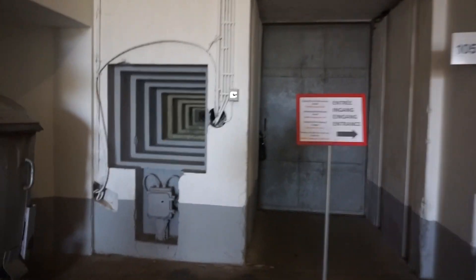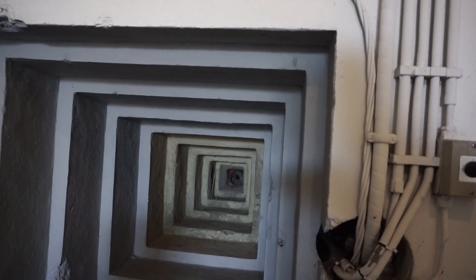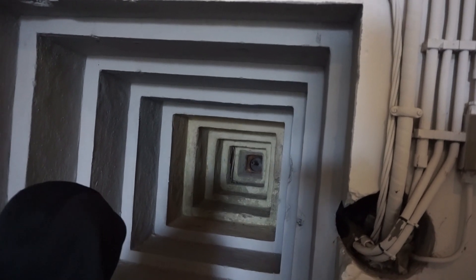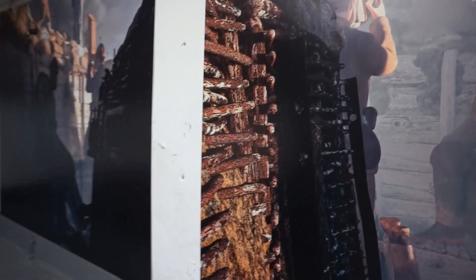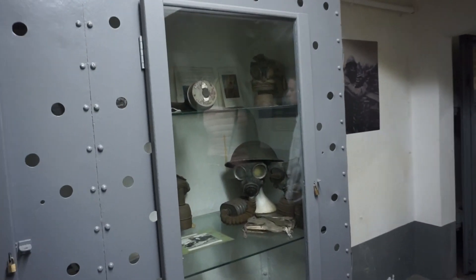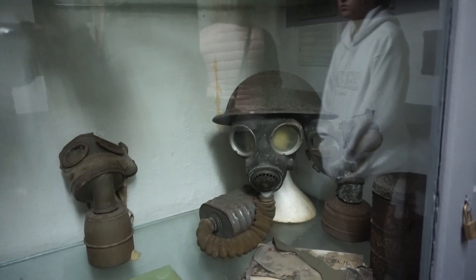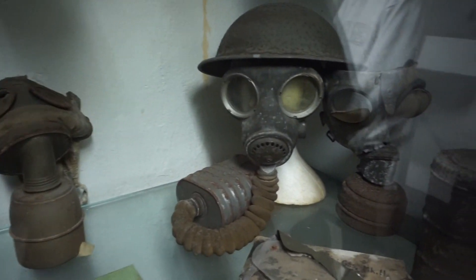Look at that gun hole. That would be a gun position. Isn't that cool? Look, Everett — trench warfare. And look at that — that's a gas mask. That does not look comfortable at all.